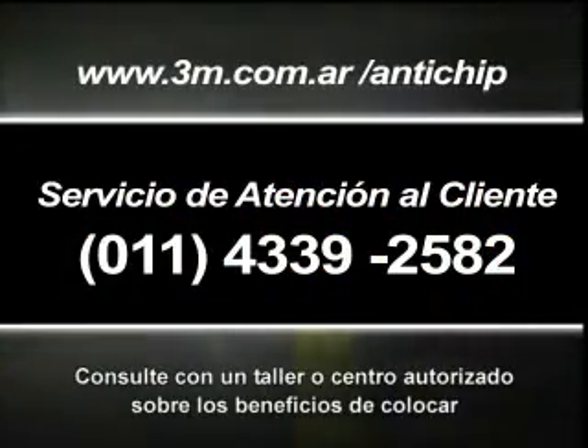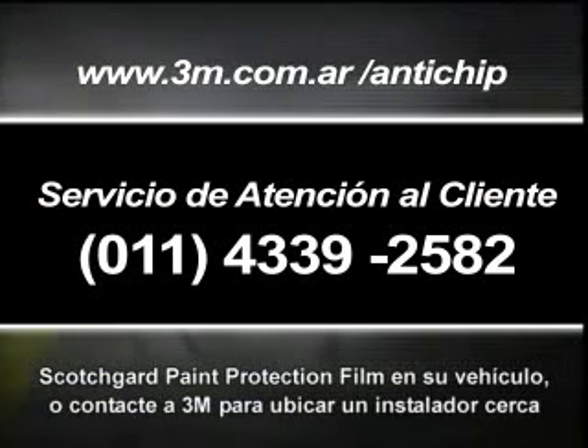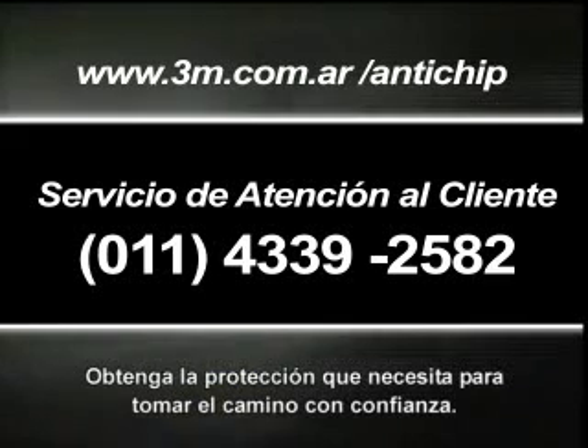I'm getting a Lexus RX 300 and I am definitely having that protection put on it. Ask your dealership or auto service center about Scotchgard paint protection film for your vehicle, or contact 3M to find a professional installer near you. Get the protection you need to hit the road with confidence.